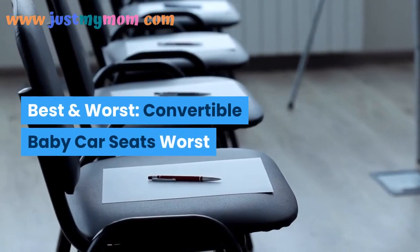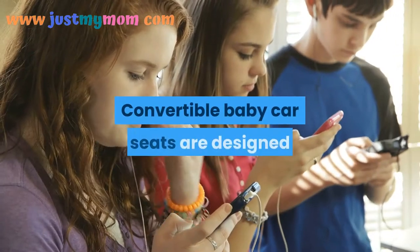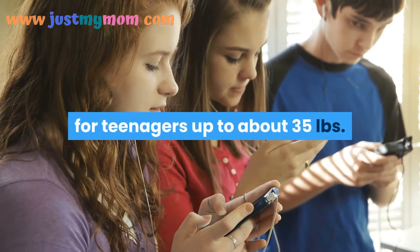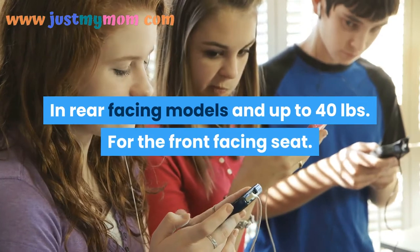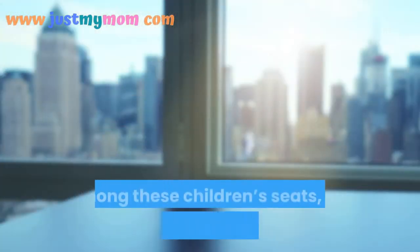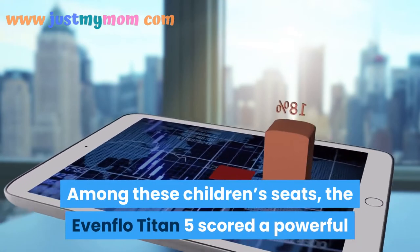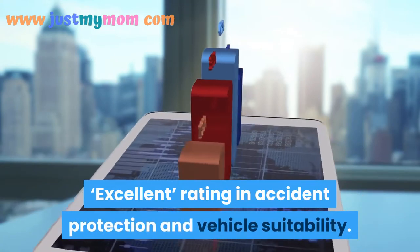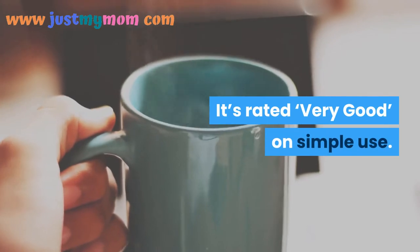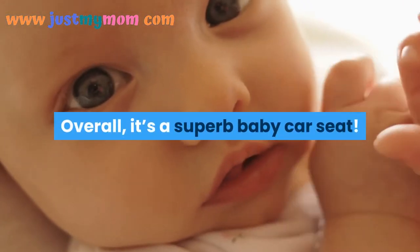Best and Worst Convertible Baby Car Seats. Convertible baby car seats are designed for children up to about 35 pounds in rear-facing models and up to 40 pounds for front-facing seats. Among these, the Evenflo Titan 5 scored an excellent rating in accident protection and vehicle suitability, and is rated very good on ease of use. Overall, it's a superb baby car seat.